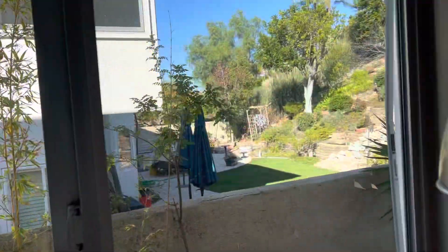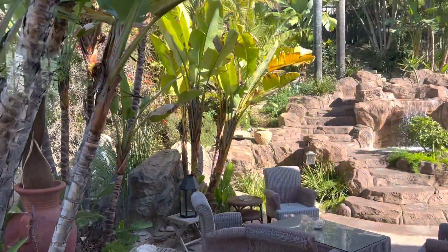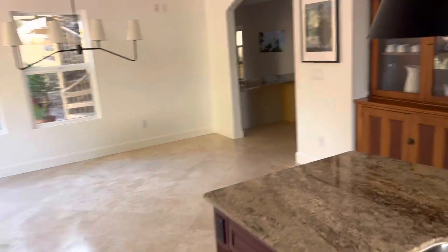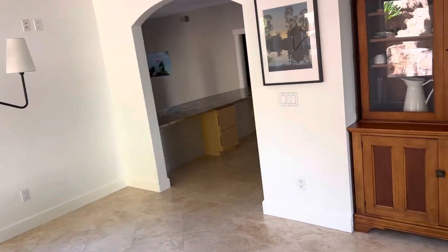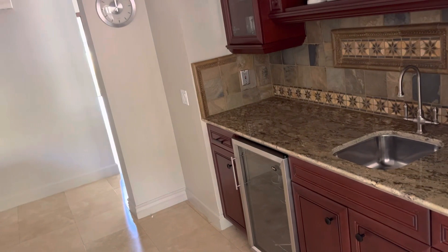You can see the range and the neighbors. The backyard kind of goes up. This is kind of a funky layout, and this all looks like it was original.